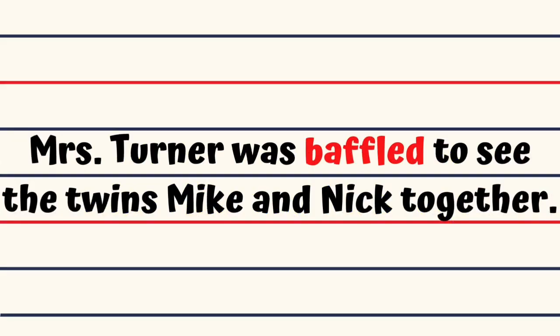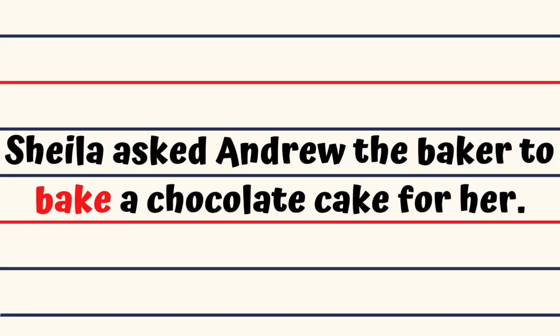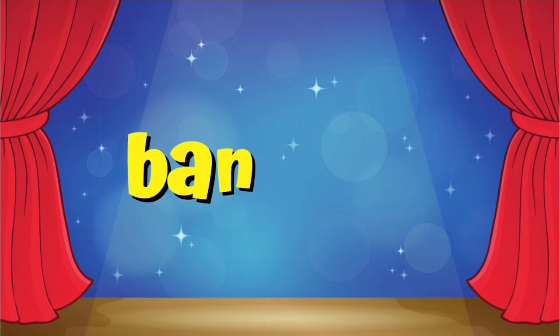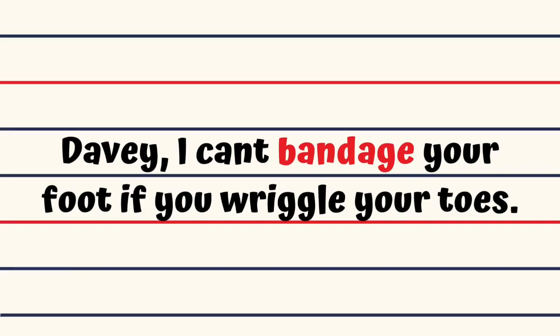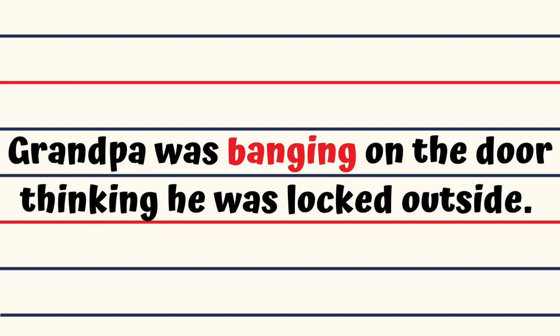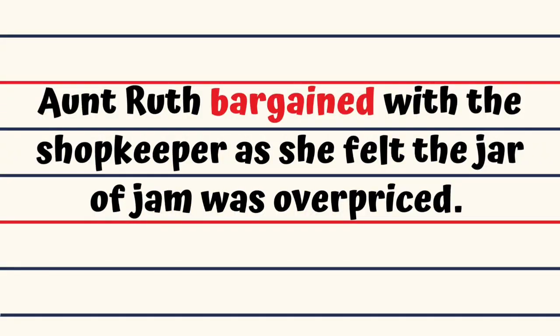Baffle. Mrs. Turner was baffled to see the twins Mike and Nick together. Bake. Sheila asked Andrew the baker to bake a chocolate cake for her. Balance. Harry could balance a number of books on his head and walk at the same time. Bandage. Davey, I can't bandage your foot if you wriggle your toes. Bang. Grandpa was banging on the door thinking he was locked outside. Bargain. Aunt Ruth bargained with the shopkeeper as she felt the jar of jam was overpriced.